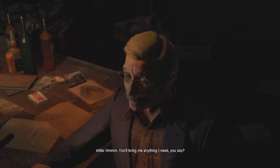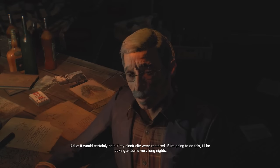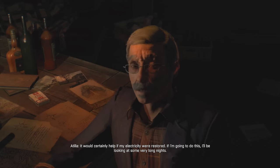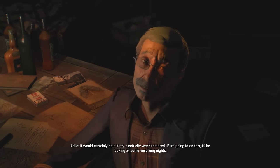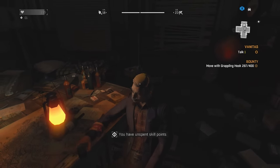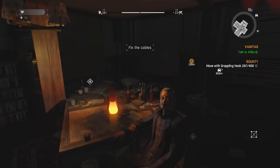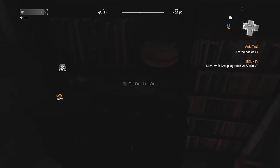You'll bring me anything I need, you say? Yeah, sure — just make a list. It would certainly help if my electricity were restored. If I'm going to do this, I'll be looking at some very long nights. Well, I can take care of the power, but you're on your own for coffee. Considering how much coffee I carry around with me, I actually think I could probably supply that too. Pretty good at this stuff — we've been doing this adventuring thing for quite some time.